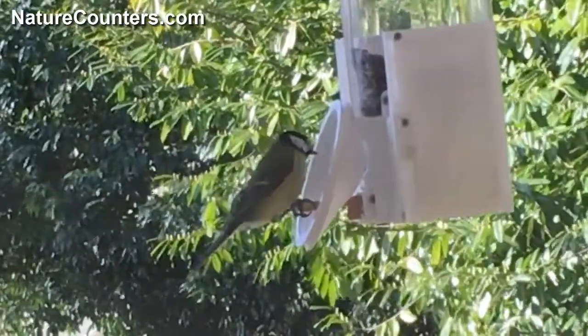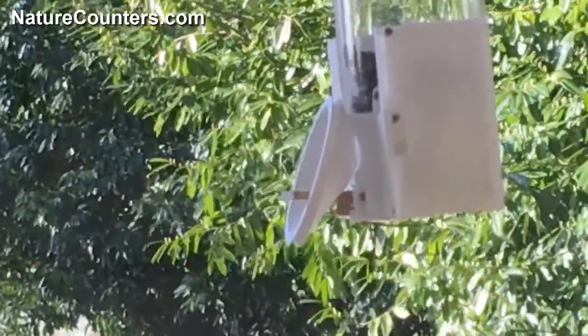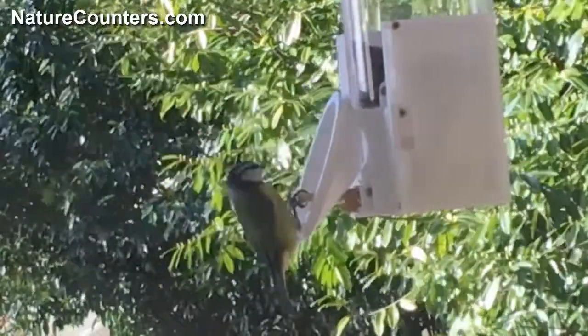The birds certainly seem to like the feeder, and they sometimes seem to have little arguments about whose turn it is to go next.